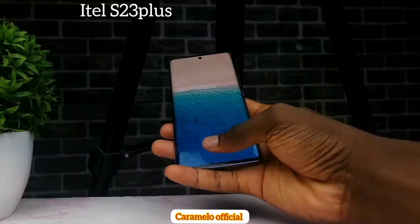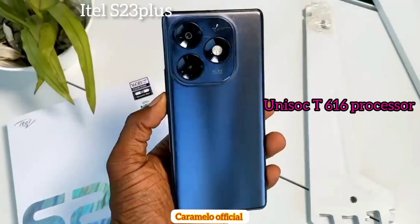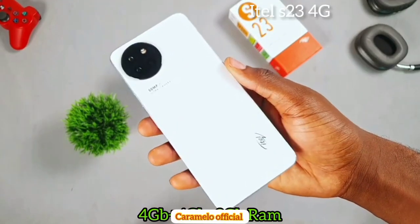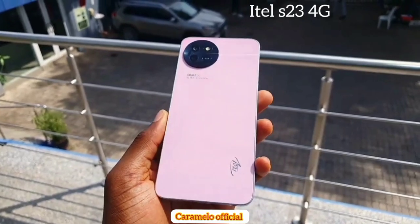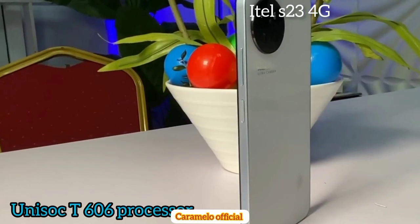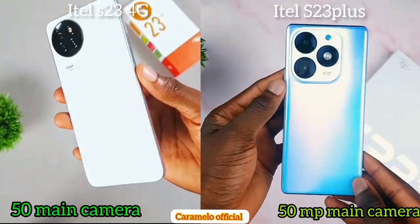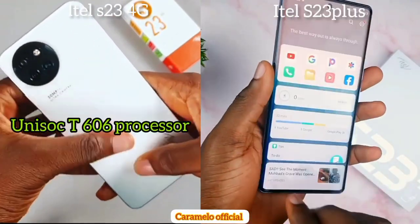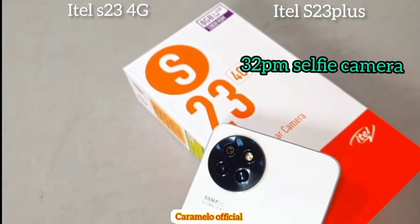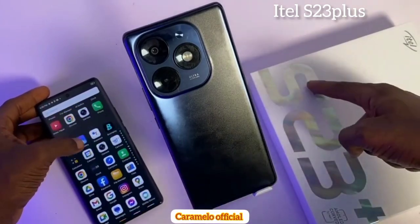In conclusion, if you want the itel S23 Plus, you get an under-display fingerprint scanner, 16 gigabytes of RAM, a 32 megapixel selfie camera, a 50 megapixel main camera, and the Unisoc T616 processor. The itel S23 4G offers 4 gigabytes of RAM expandable to 8 gig, a 50 megapixel main camera, and an 8 megapixel selfie camera — both with the same 5000 mAh battery. Key differences include the processor (T606 vs T616), selfie camera (8MP vs 32MP), and display size (6.6 vs 6.78 inches).